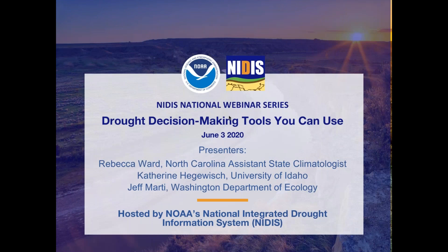Hi and good afternoon. Welcome to today's webinar hosted by NOAA's National Integrated Drought Information System. My name is Elizabeth Waite. I'm a program coordinator with the National Integrated Drought Information System, and today we're going to take a look at two tools that support drought monitoring: the Integrated Water Portal and the Climate Toolbox.